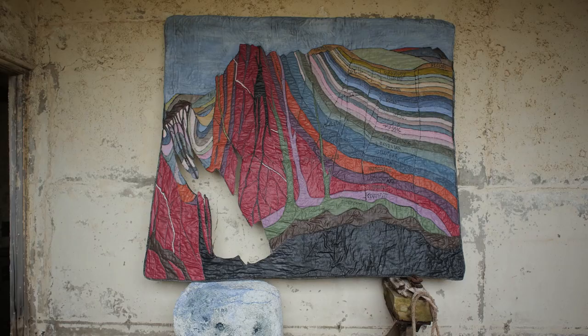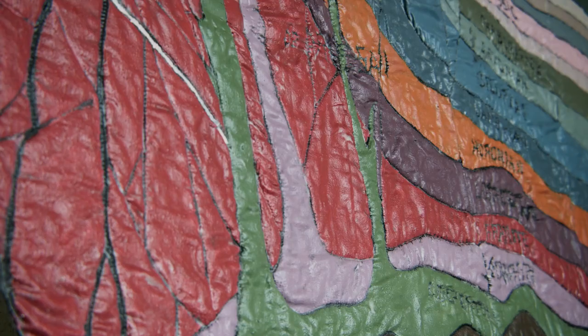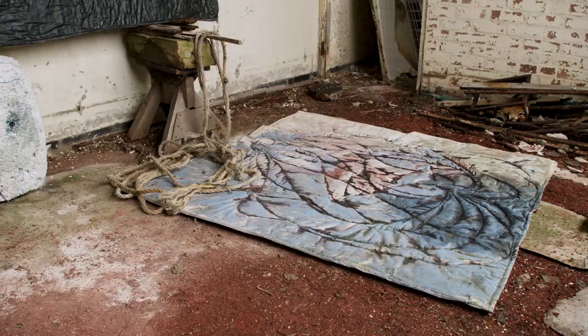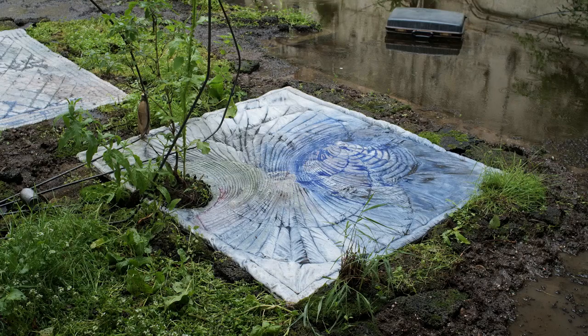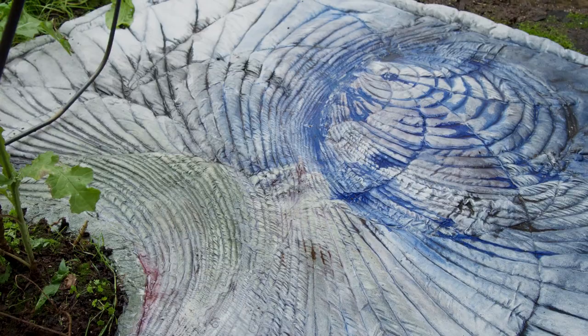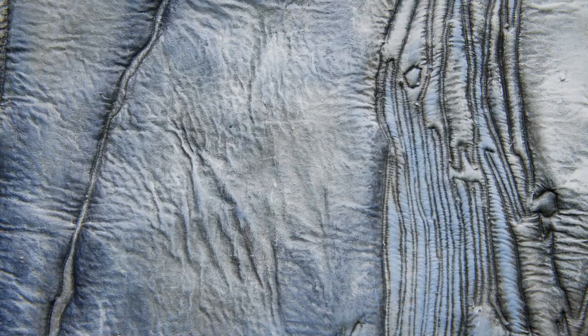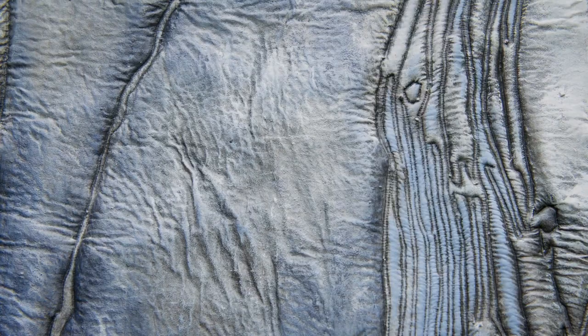All these blankets that were supposed to be on the floor form a kind of basement of the sculpture. My idea was really to relate it to what is under the soil that you don't see — how the geological layer is constituted. Another one relates to the diagram of dropping water. There is also another blanket with marine cells from algae.